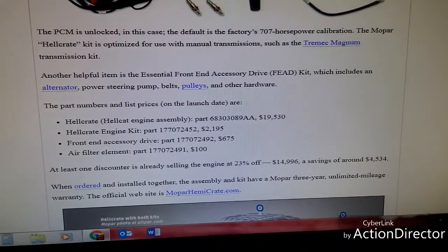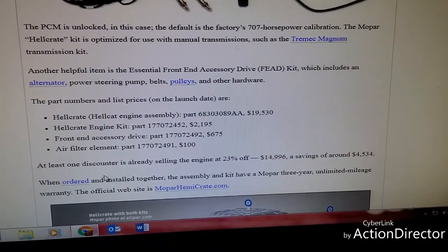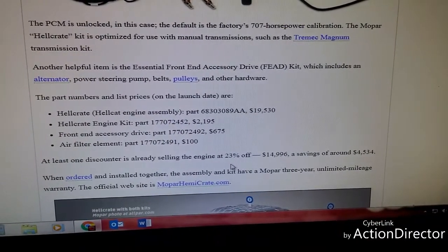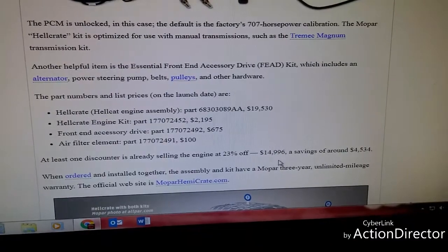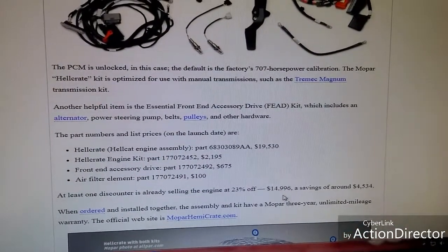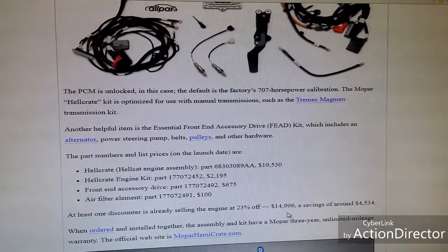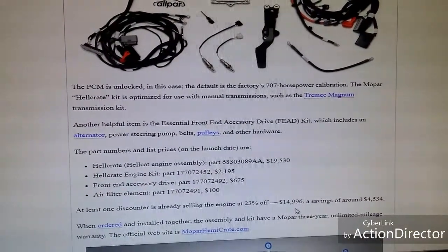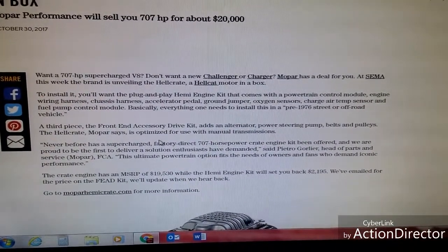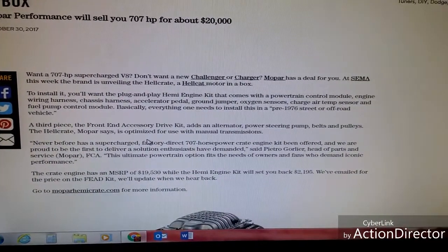Here are the descriptions as well as the part numbers and prices, and someone is already jumping on the discount wagon and offering it at a discount. This could pretty much take off, especially for people that have classic project cars who were looking to retrofit this engine. Another article here says that the Hellcrate is optimized for use with manual transmissions, so no automatics.